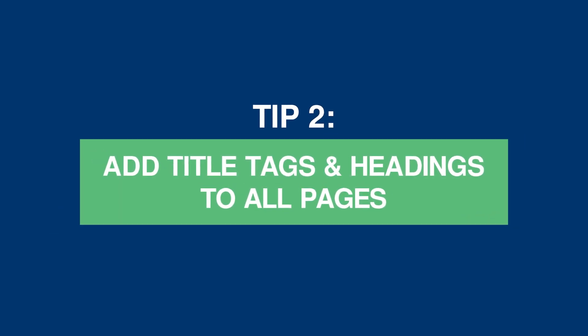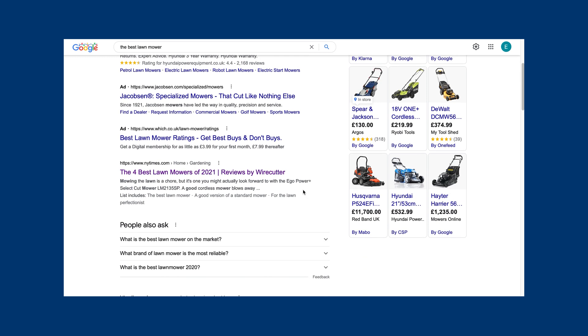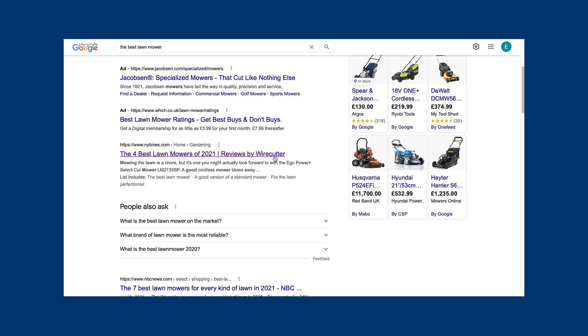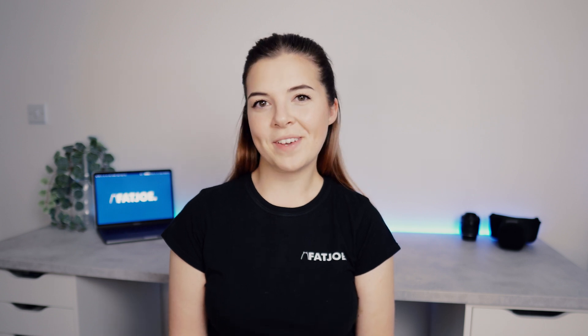Tip 2: add title tags and headings to all pages. Optimized title tags and headings are really important for encouraging a good click-through rate from the search results. Title tags aren't visible on the actual web page, but they give Google an overview of what your page is about and tell search engine users what to expect from the content on the page from within the search results. The heading tag or H1 tag, on the other hand, is visible on the web page, so Google gives it a bit more prominence. Title tags and headings are often missed or not fully optimized, particularly on larger websites or older pages, but this can be a super quick fix.